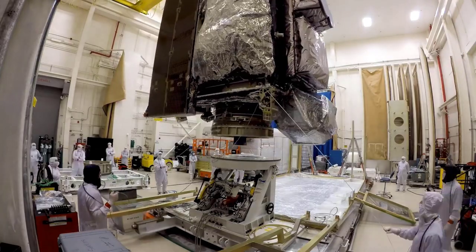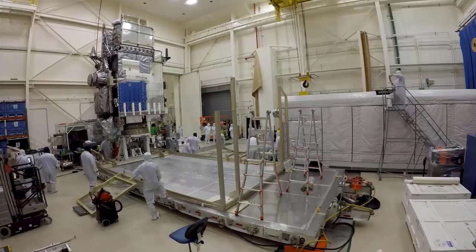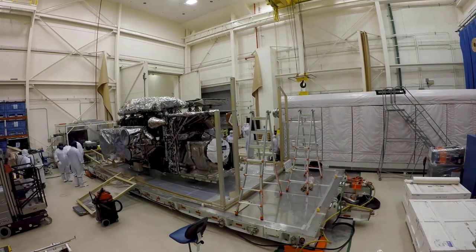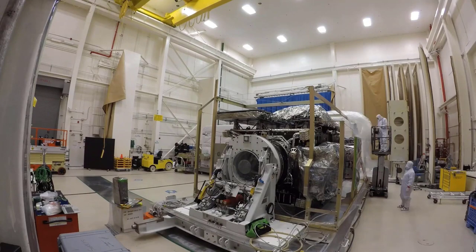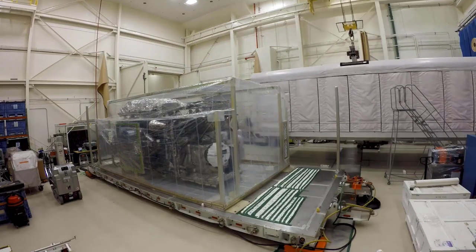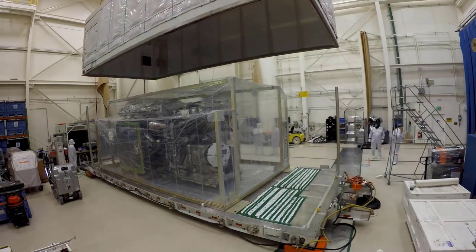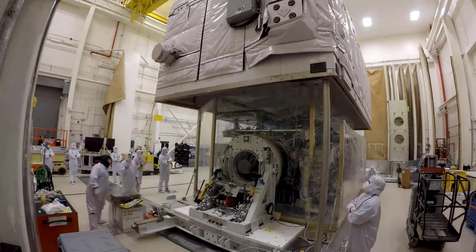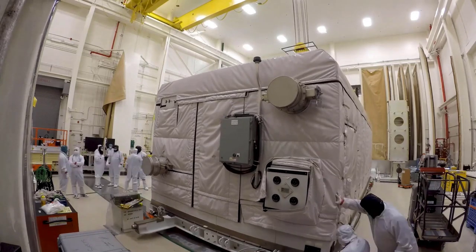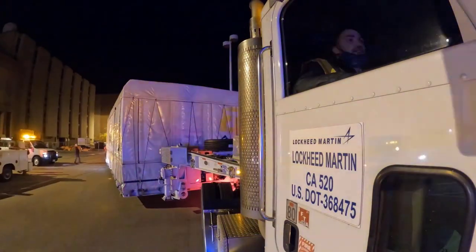Taking GOES-T from its initial concept to launch was a highly coordinated and collaborative effort. Teams of experts from NOAA, NASA, Lockheed Martin, L3-Harris, and United Launch Alliance have worked together for years to design and build these four GOES-R-Series satellites. Once completed, GOES-T was tested and a launch vehicle selected. It was then shipped to NASA's Kennedy Space Center in Florida, where it arrived on November 10, 2021, in preparation for launch.